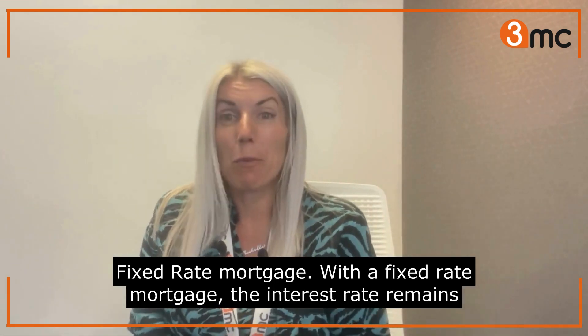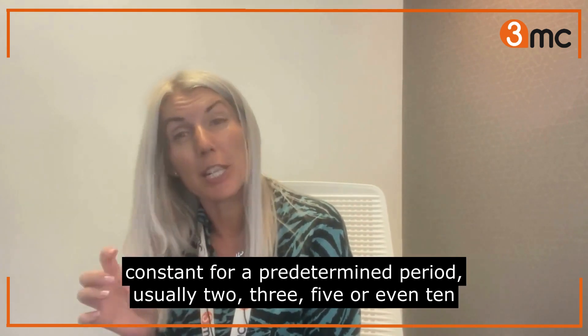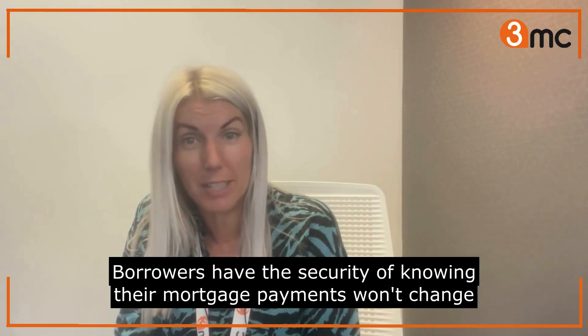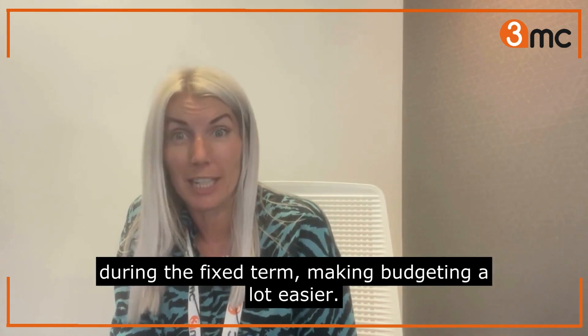Fixed-rate mortgage. With a fixed-rate mortgage, the interest rate remains constant for a predetermined period, usually 2, 3, 5 or even 10 years. Borrowers have the security of knowing their mortgage payments won't change during the fixed term, making budgeting a lot easier.